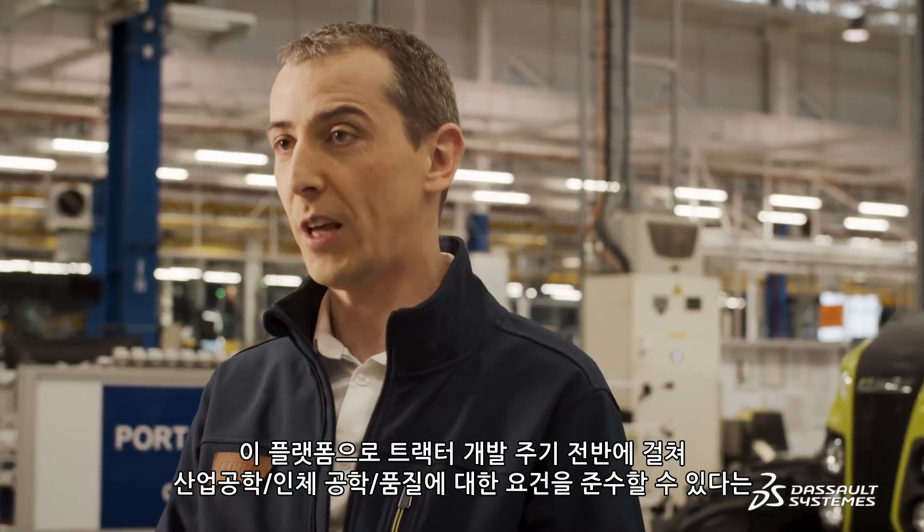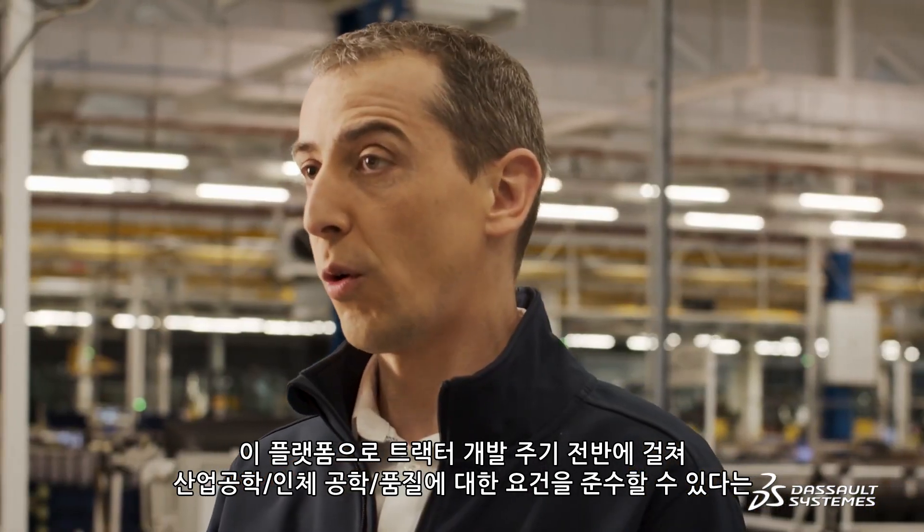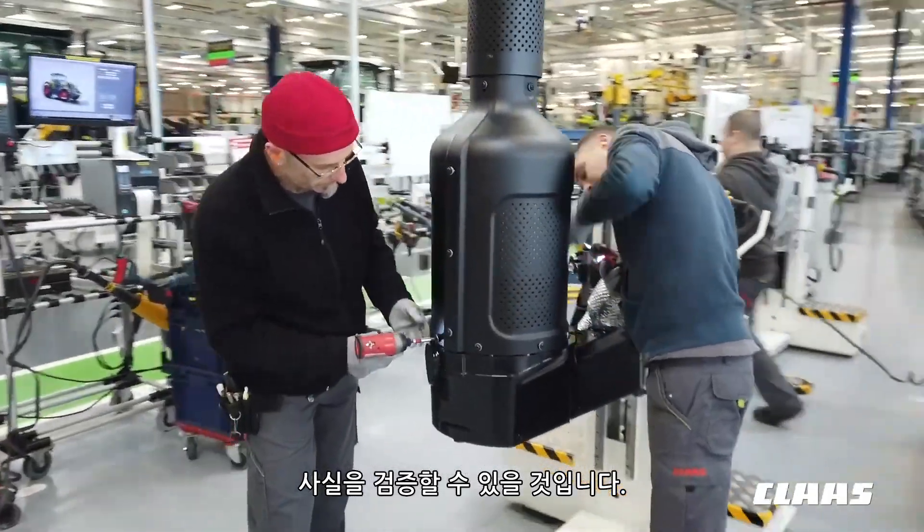The platform will make it possible to verify that this design concept can be used by the operator in compliance with industrial, ergonomic and quality requirements throughout the development cycle of our tractors.